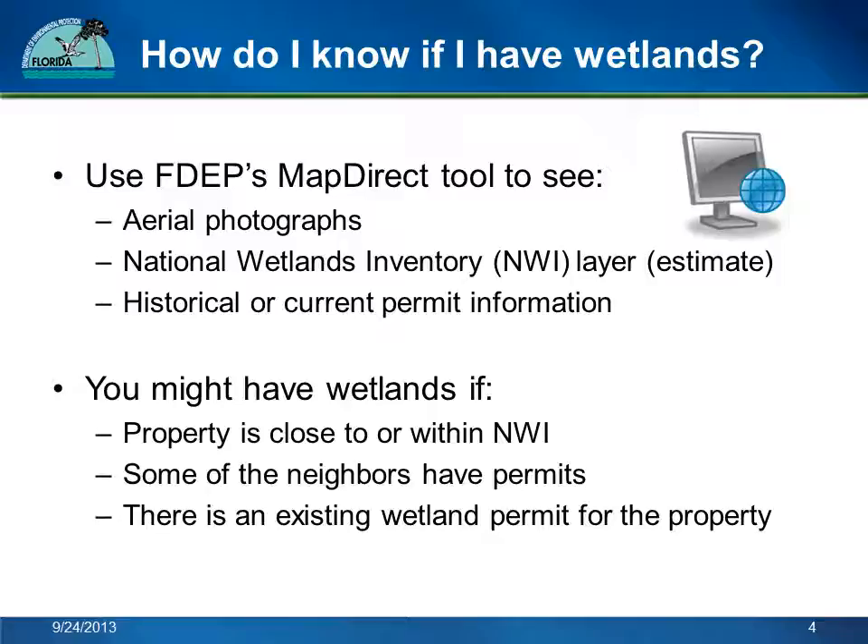A quick word of caution: when you use the National Wetlands Inventory Layer for Florida, it's important to know the layer is only an estimate of wetland areas. The layer is created for the entire country using aerial interpretation and other remote sensing methods, not ground truthing. In Florida, the actual extent of wetlands is often larger than what is shown on the National Wetlands Inventory Layer, and sometimes smaller. The only way to determine exactly where wetlands are on a site is to get a wetland delineation. I'll talk about that later.